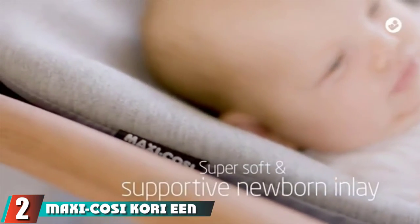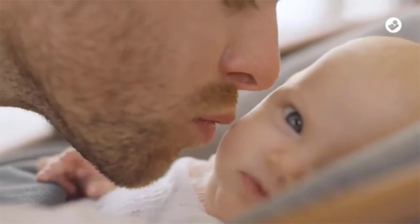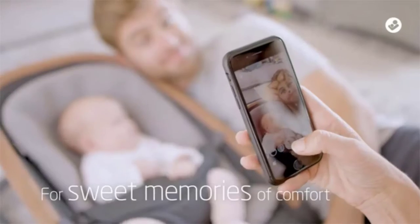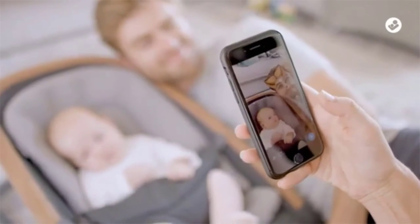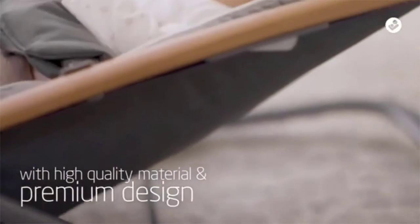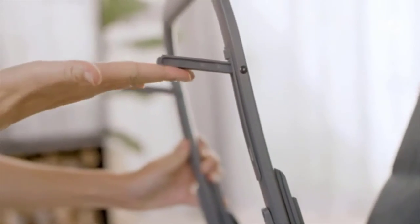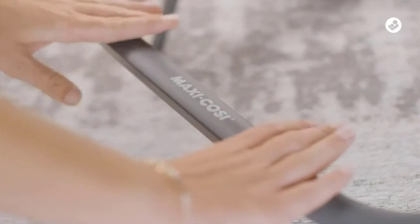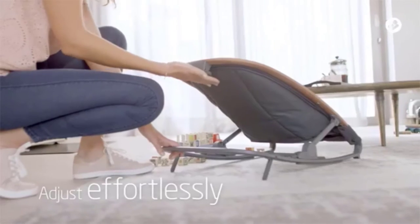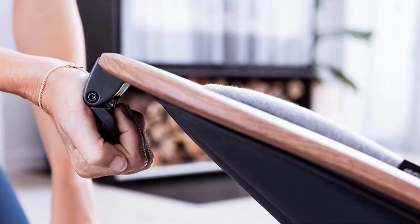Moving on to number 2, we have the Maxi-Cozy Coree 2-in-1 Rocker. The Maxi-Cozy 2-in-1 Rocker is a straightforward rocker that is big on style and quality. This rocker has stylish wood accents and higher-end materials than much of the plastic competition, and we love the way it looks. It folds flat for travel or storage and comes preassembled. The frame fabric is removable and machine washable, giving it a leg up on the competition when it comes to clean-up. We like the cozy feel of the seat and that there is a kickstand to keep it stationary if you want to feed your little one or they don't like the motion.